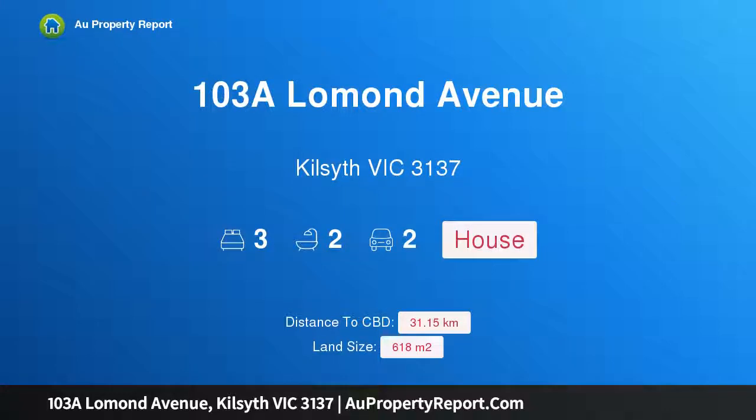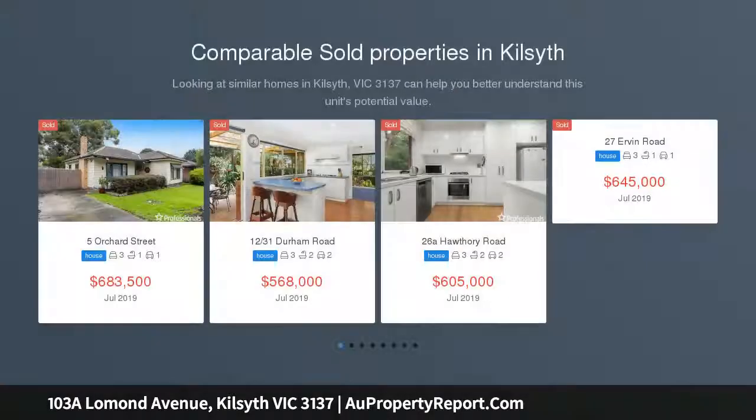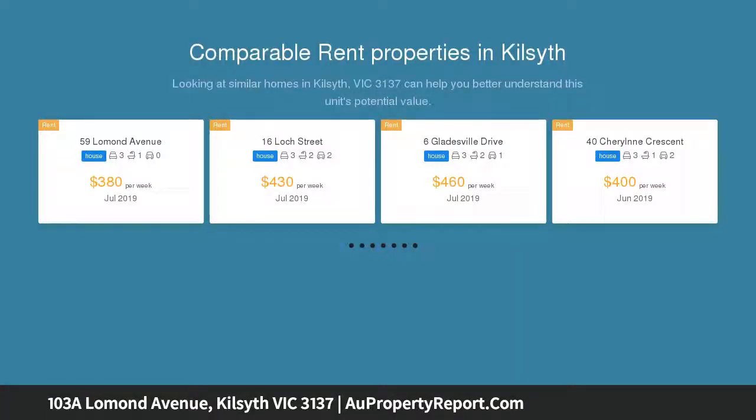Hi, I am glad to introduce property 103A Lomond Avenue, Killside Victoria 3137. Flawless, keyless and exceptionally stylish, custom designed for the most discerning buyer, this light-saturated villa epitomizes private, seamless and ingenious living.